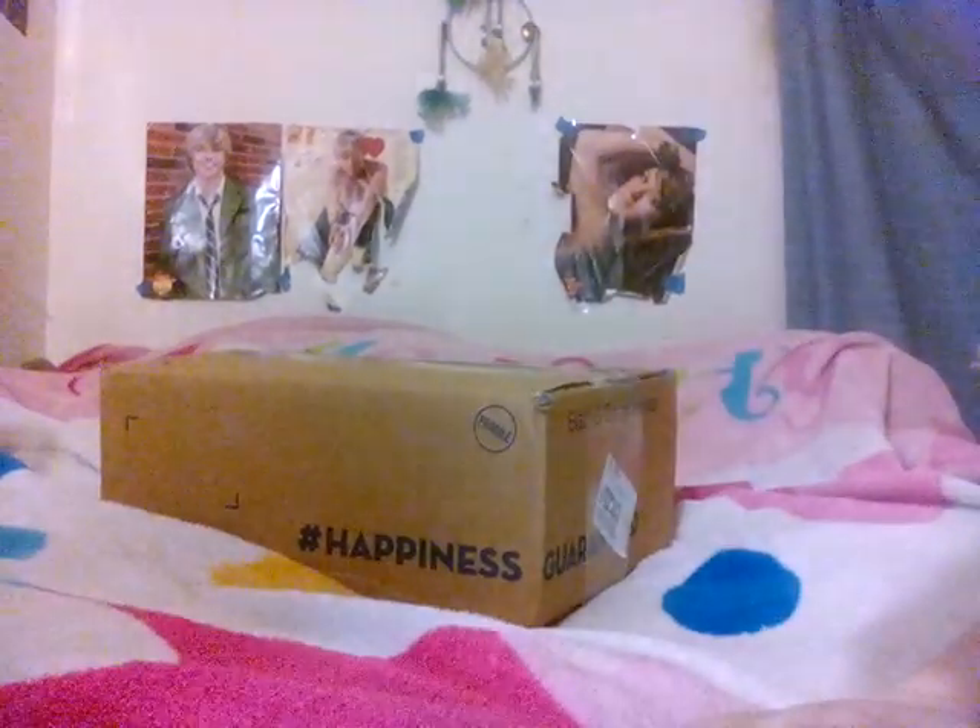Hello everyone. Today I have an unboxing for you — a Bath and Body Works unboxing. This is what I bought with my $50 Bath and Body Works gift card that I got for Christmas.